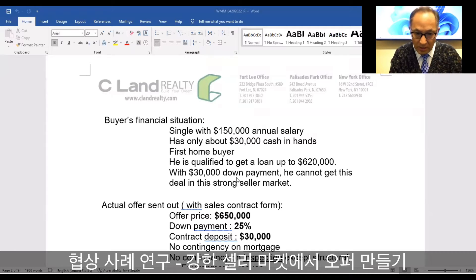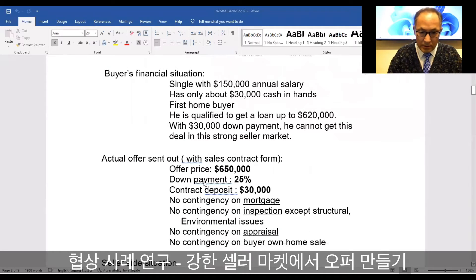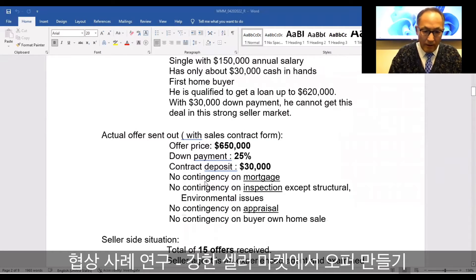We expected multiple offers in this case. It turned out 15 offers were received — as we sort of expected, it was still a strong seller's market. This all happened within a week from April 13th.